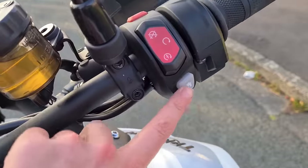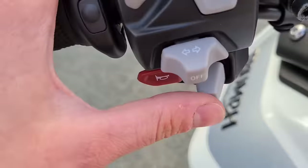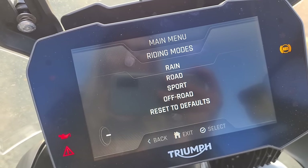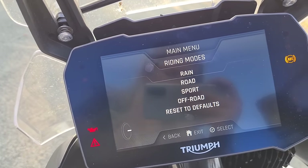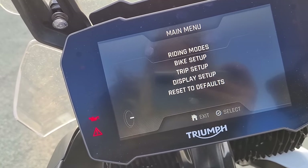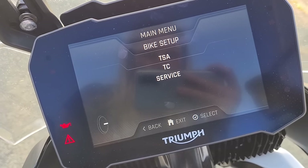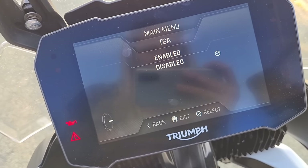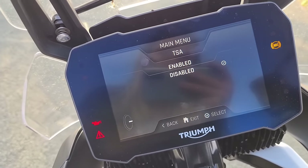If you move over to the home button and press that, it takes you to this, so you can select modes this way instead of using the mode button — but I just use the mode button, to be honest. Going down you've got bike setup. Let's have a look at TSA: enabled or disabled. I'm not sure what TSA is, so I'm going to research it and ping it up on screen.